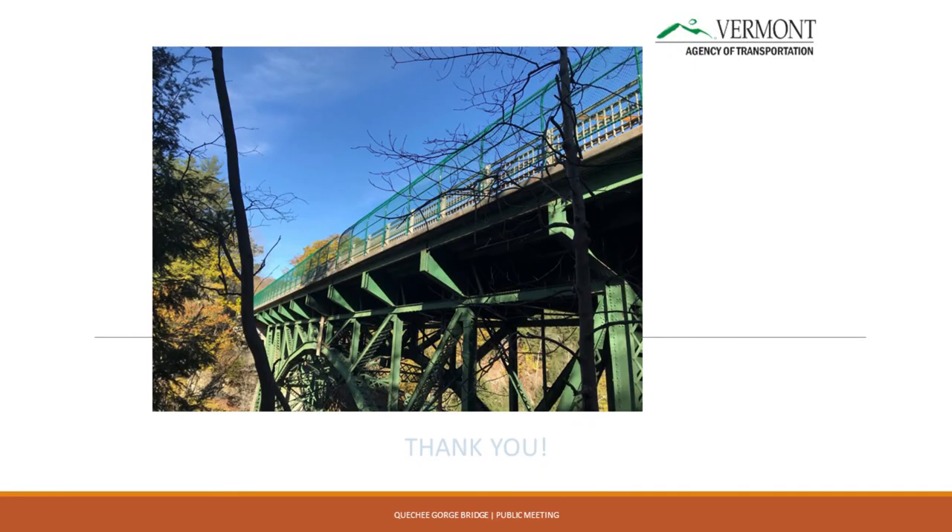The estimate right now — we're only at preliminary plans — is about 8.5 million dollars. As everyone here probably knows, when you do rehabilitation work, that number doesn't go down. We'll see how it goes. Thank you.